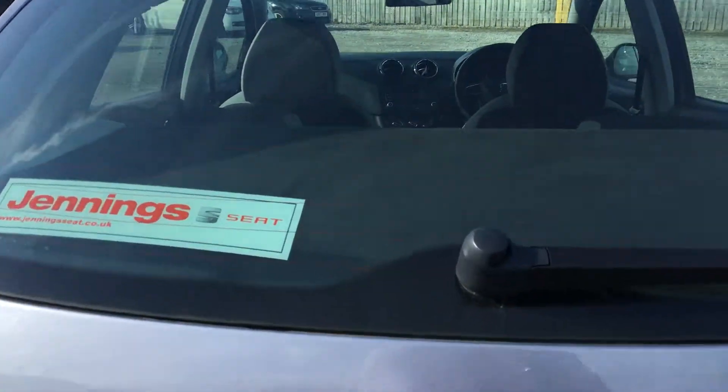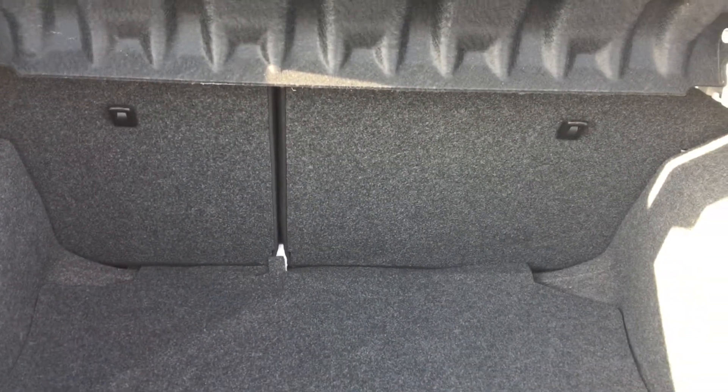We make our way into the boot. As you can see, it's a quite nice spacious boot with a 60-40 split rear in the back.